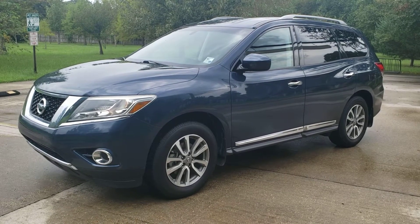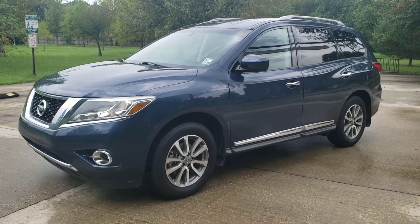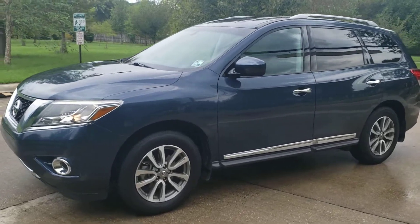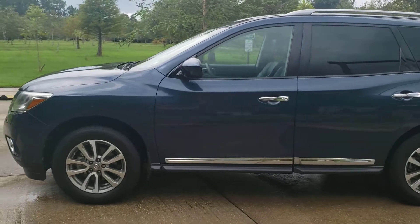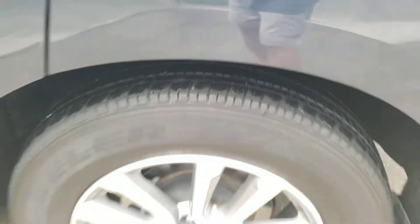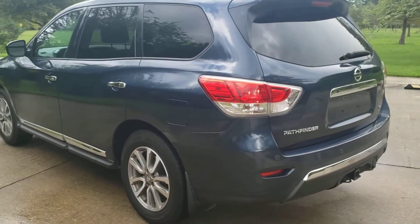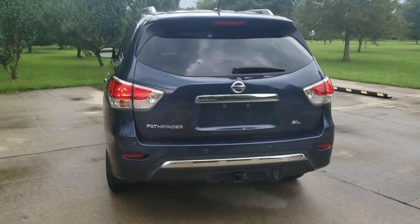Selling my 2013 Nissan Pathfinder, SL trim level. It's in perfect condition inside and out. We'll take a look at the outside and then the inside. It has roof racks, alloy wheels, and the tires are in great shape — almost brand new. It also has the automatic power liftgate in the back.